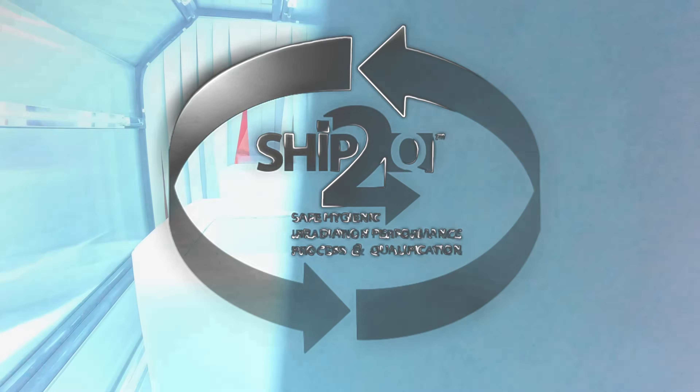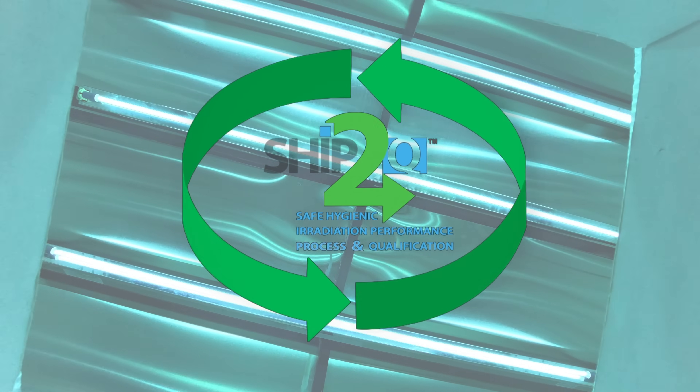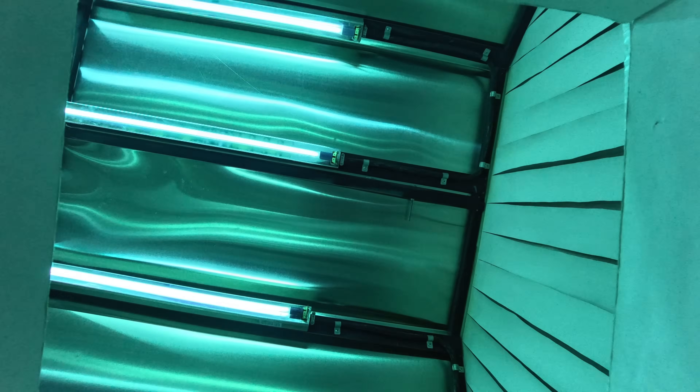So what we did is we developed a program called Ship2Q, which is safe, hygienic, irradiation, performance process qualification — Ship2Q.